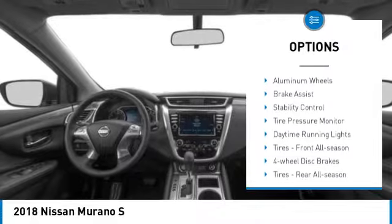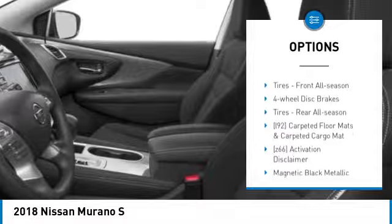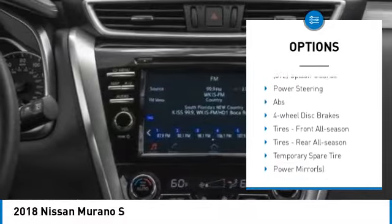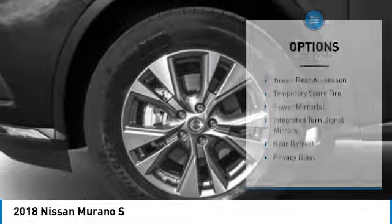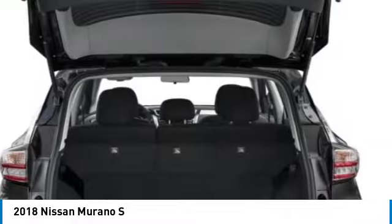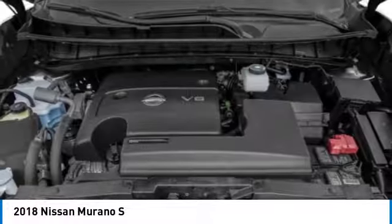Rear spoiler. All-wheel drive. Aluminum wheels. Brake assist. Stability control. Tire pressure monitor. Daytime running lights. Front all season tires. 4-wheel disc brakes. Rear all season tires. Come see the car for yourself.